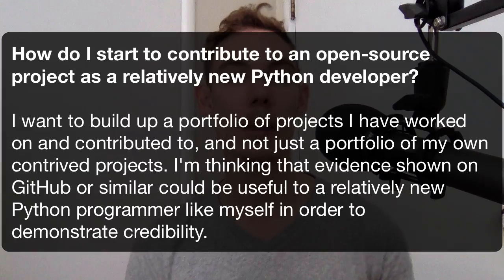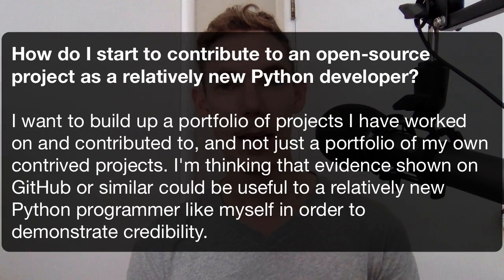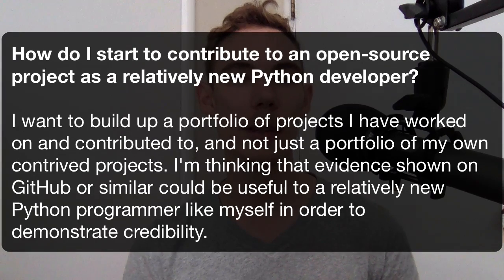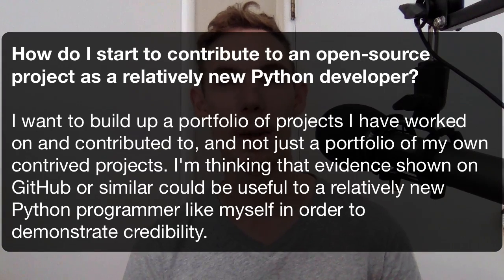Hey there, this is Dan. And today I want to answer a question that I got from a reader the other day. The question is: how do I start to contribute to an open source project as a relatively new Python developer? I really like the thinking and motivation behind that, because I think it is true.